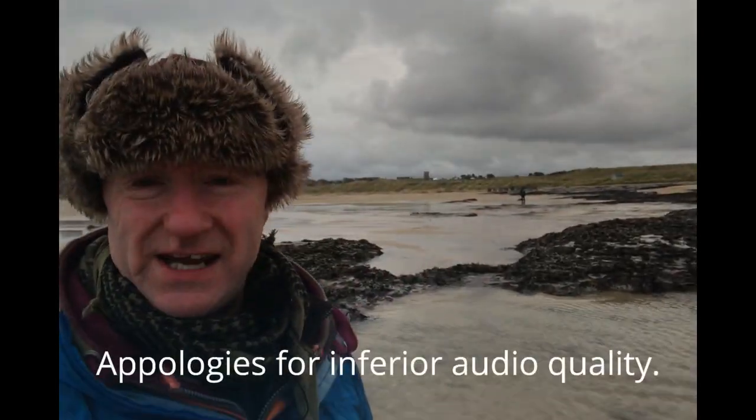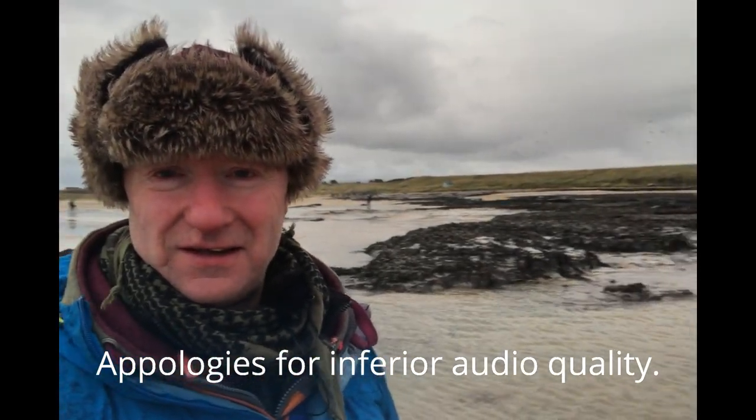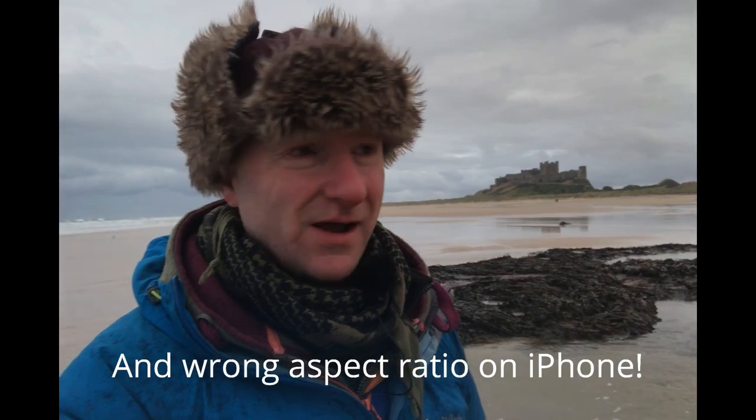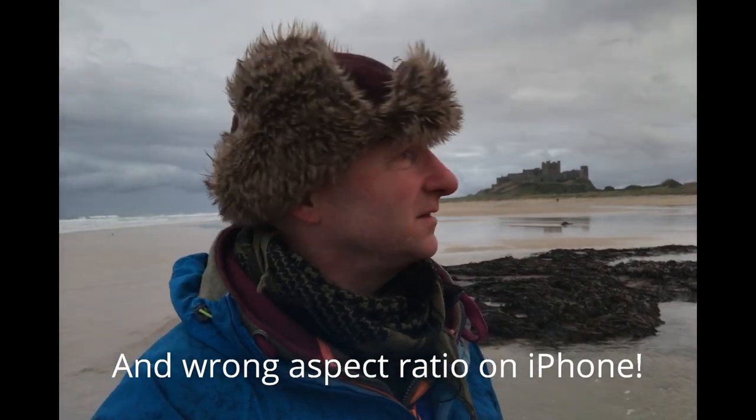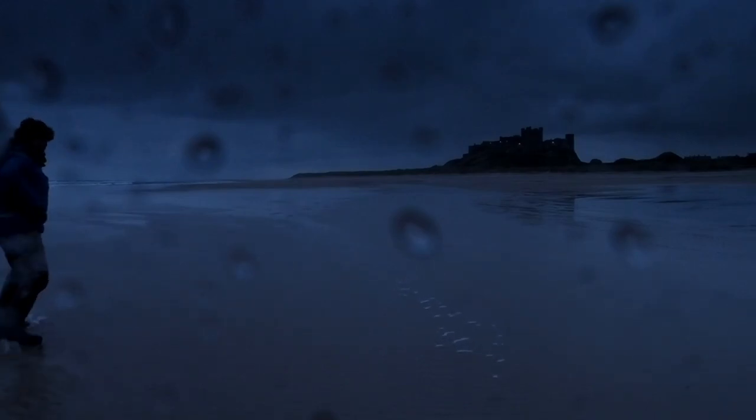Morning! The tide has well receded, we've still got the castle somewhere — there we go, look at the castle in the background. Very cold — well, a bit chilly. What an absolutely awesome morning that was!